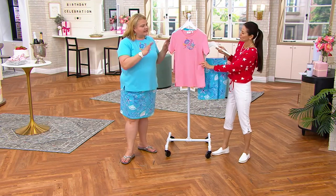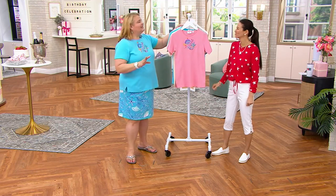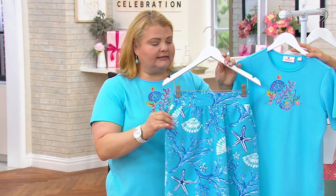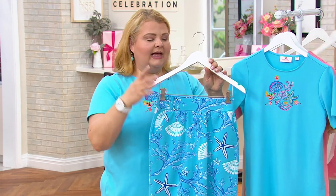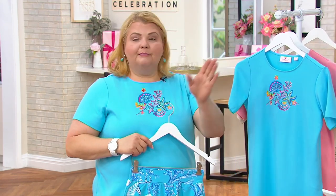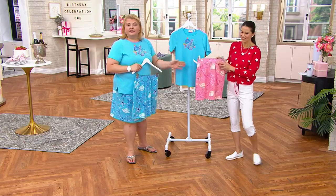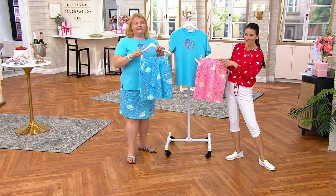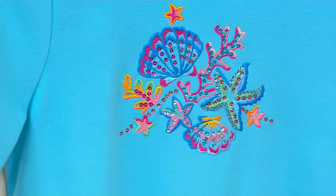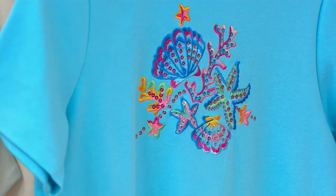The nice thing about this top is that it stands all on its own. But to give it that little something extra, we did this printed skort done in French Terry pull-on style with pockets that coordinates with it so beautifully. But if you just want the top, maybe you purchased the brand new dream jean capris we debuted tonight — this would be perfect with any of those colors. If you're packing and traveling and trying to have a small bag, you get this, you get the skort, you get the capris, maybe the loveseat shirt, and you can mix and match.